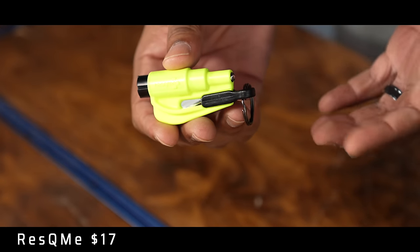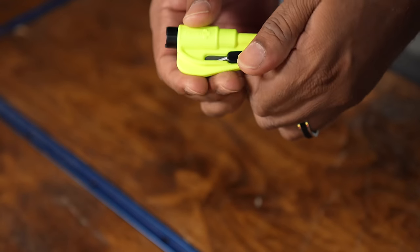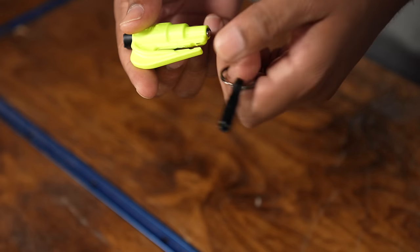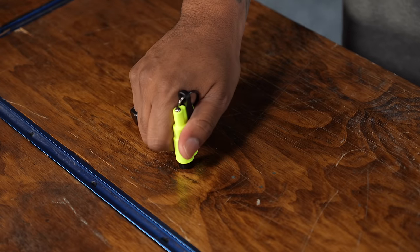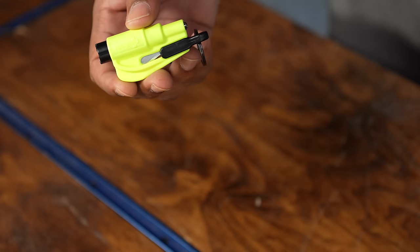The next item is the Rescue Me Glass Breaker — the most popular glass breaker on Amazon. It's extremely easy to use and has three levels of functionality. It comes in a very small neon green color, so hopefully your eyes can still find it after an accident. The first feature is the keychain. The second feature is a seatbelt cutter — you pull it off and it's accessible right there. And the very back has an actual glass breaker. You get it up against the surface, push down, and it engages. You can use it multiple times — put it in the corner so the glass doesn't shatter all over yourself.